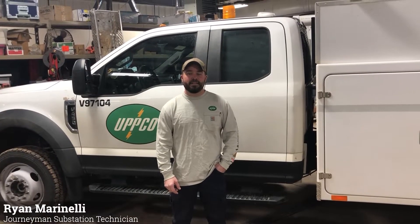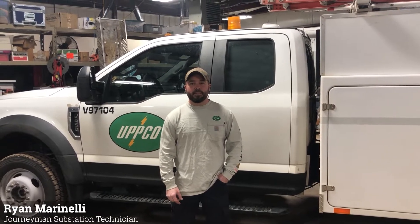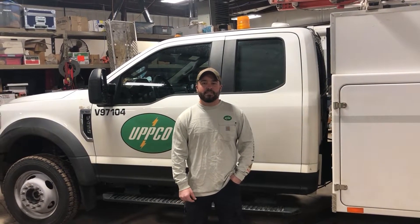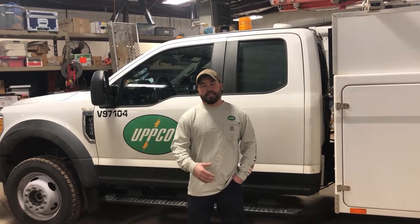Hi, my name is Ryan Marinelli and I am a journeyman substation technician for the Upper Peninsula Power Company. I have been a journeyman substation technician for the last 10 years. I went through a four-year, 8,000-hour apprenticeship to get to the point I am today.